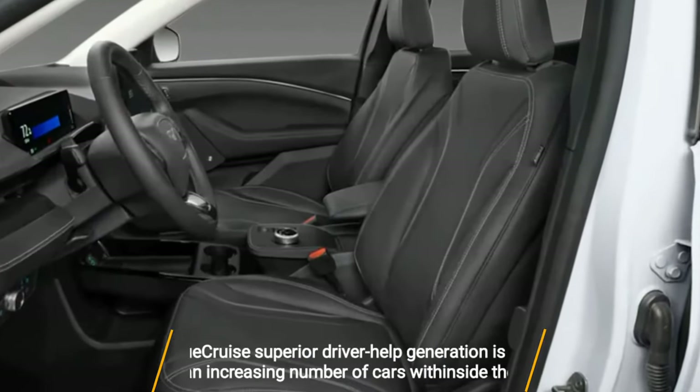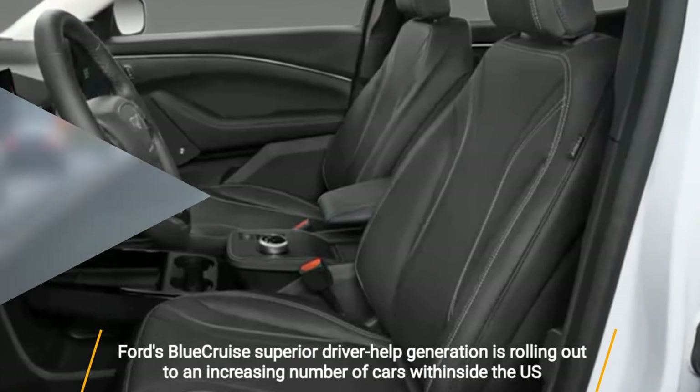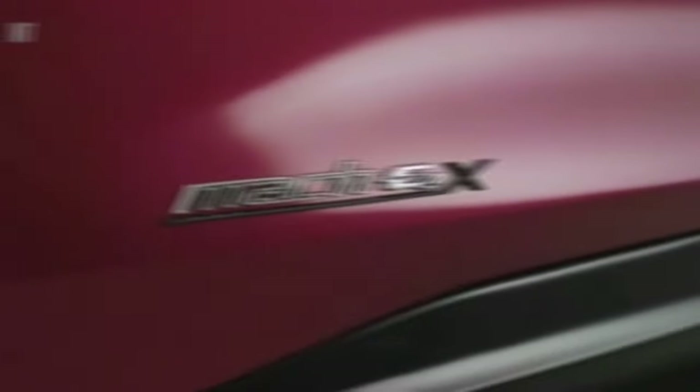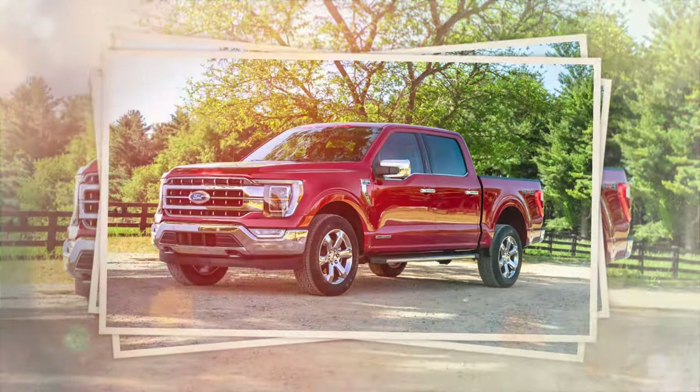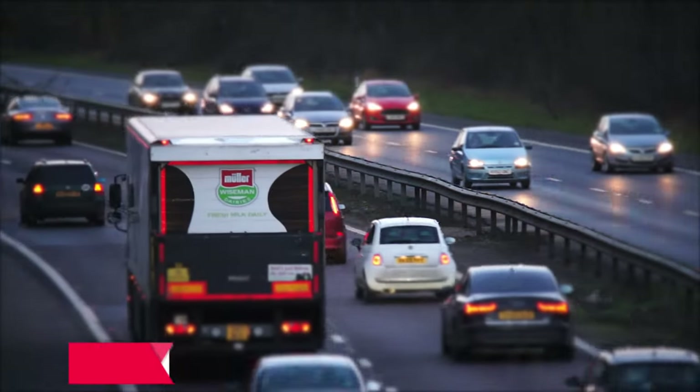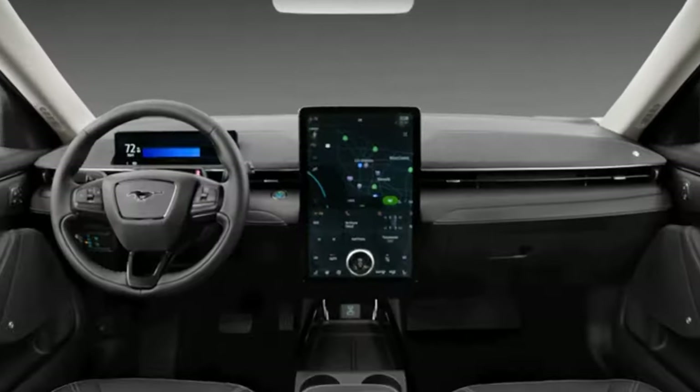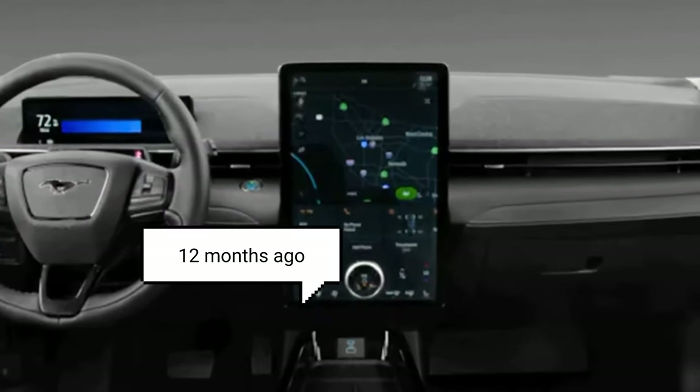Ford's Blue Cruise superior driver assistance technology is rolling out to an increasing number of cars within the U.S. The automaker says the Mustang Mach-E, F-150, and other cars have together collected 10.6 million hands-free highway driving miles since the system first came to the marketplace 12 months ago.